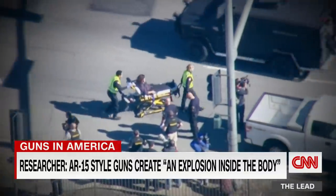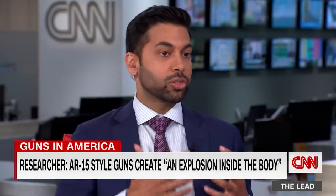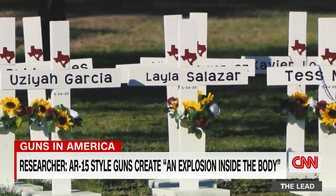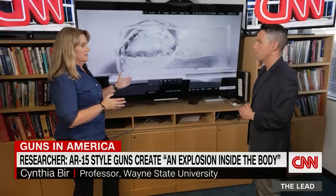Trauma surgeons say the wound from an assault rifle can be catastrophic. And the worst part is in a child — all the vital organs are that much closer together, so each of those bullets causes irreversible damage. In Uvalde, Texas, families were asked for DNA swabs to help authorities identify their children. As a mom, it really affects me, because I cannot imagine having a child endure this.